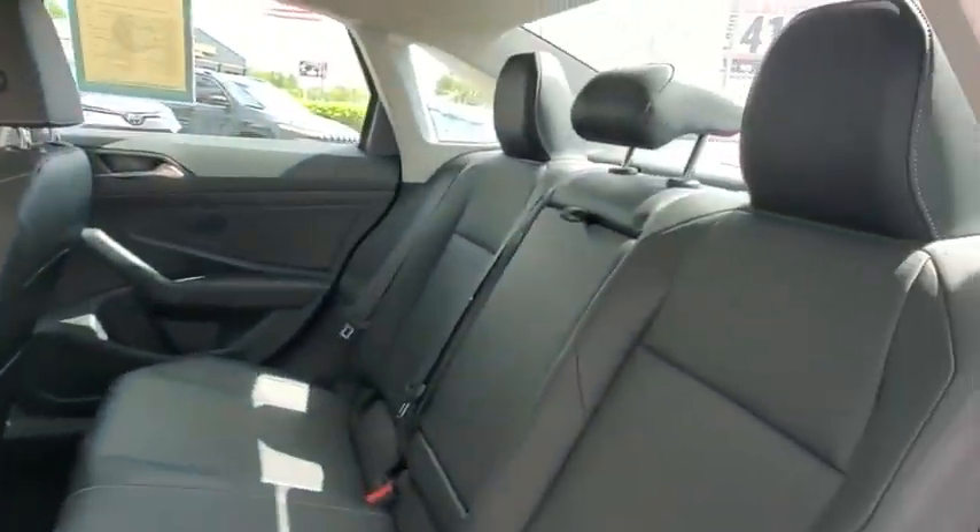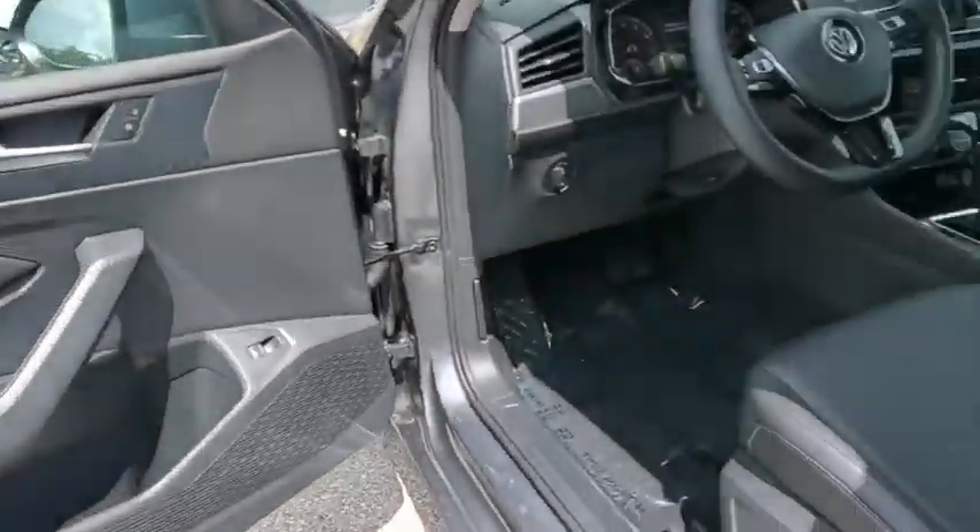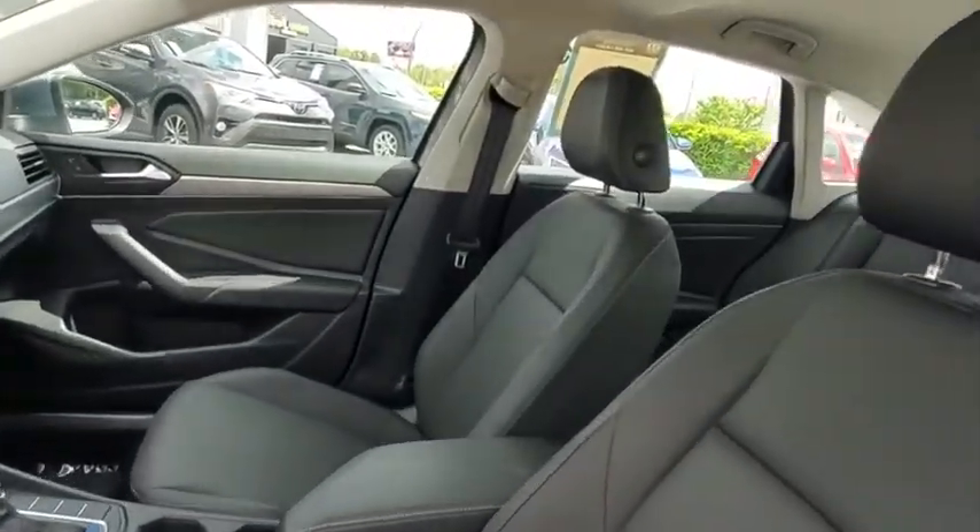Heated front seats. Trip computer. Overhead console. Panic alarm. Brake assist. Power moonroof. Remote keyless entry. Tachometer. Front bucket seats.